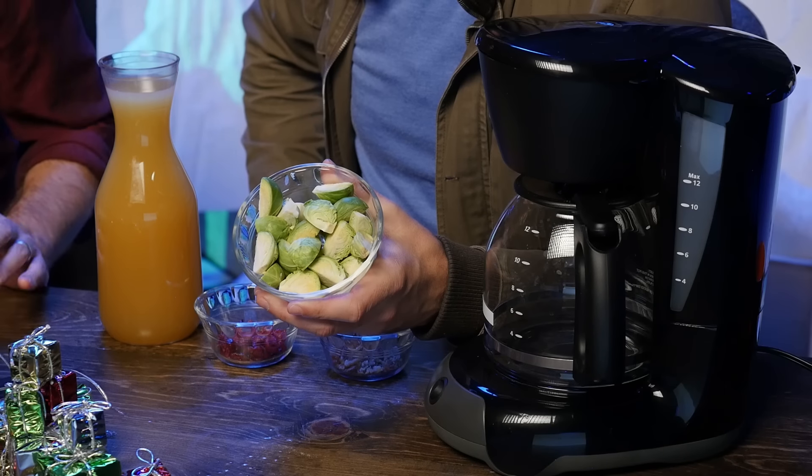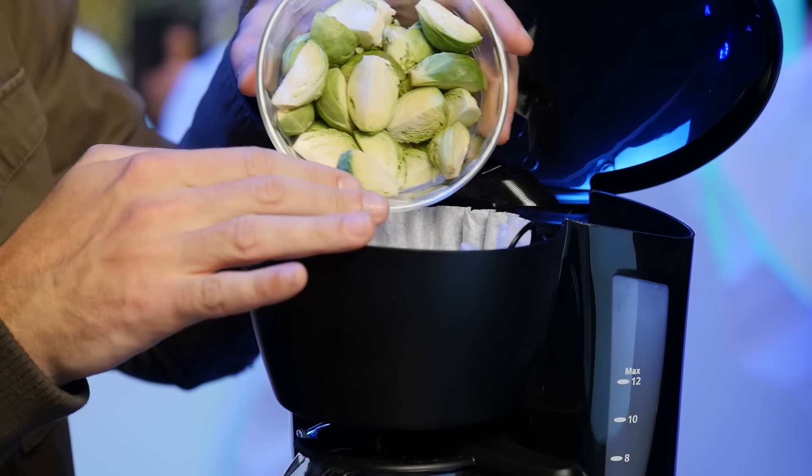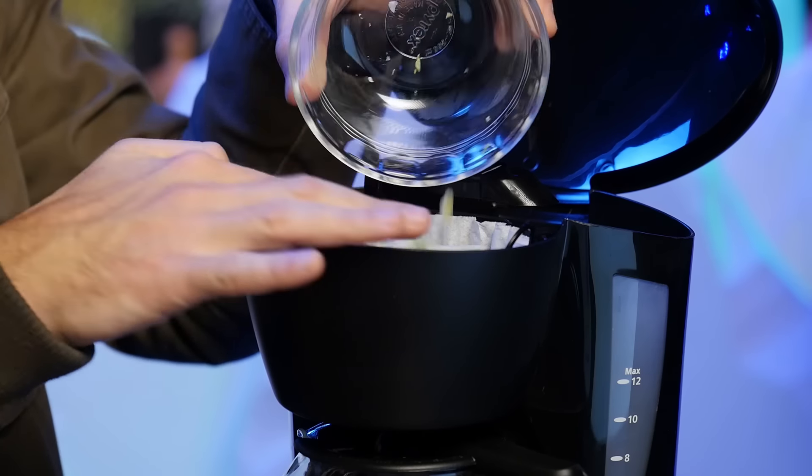I'm gonna put some cracked pepper in there too, just because — crack it, man. And then for an added bonus, let's take and put some gravy powder into the pot. So that's going in there. All right, let's get this party started. And now we just wait for it to work its way through.